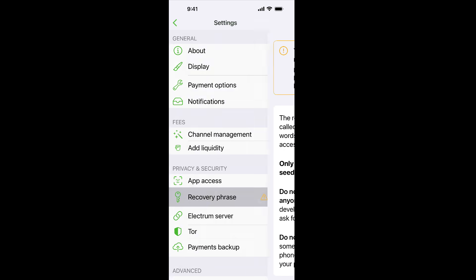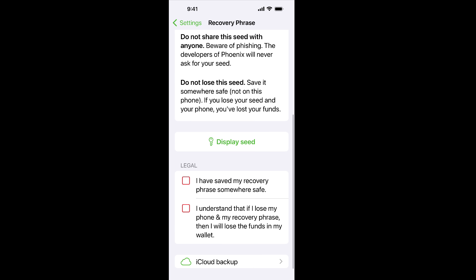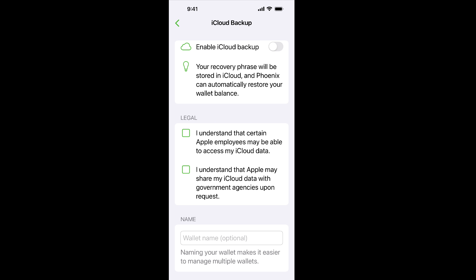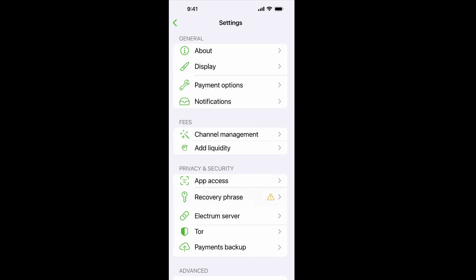The most important thing to do first is go to the recovery phrase — it will show you your seed, your 12 words. Be sure to write that down on a piece of paper and store it in a safe place. Maybe make multiple copies. If anyone has these 12 words, they can reconstitute your Phoenix wallet and take your funds. There's also the option to back this up to iCloud, but I would probably not do this, because Apple employees may be able to access your iCloud data, and Apple may share it with government agencies upon request.